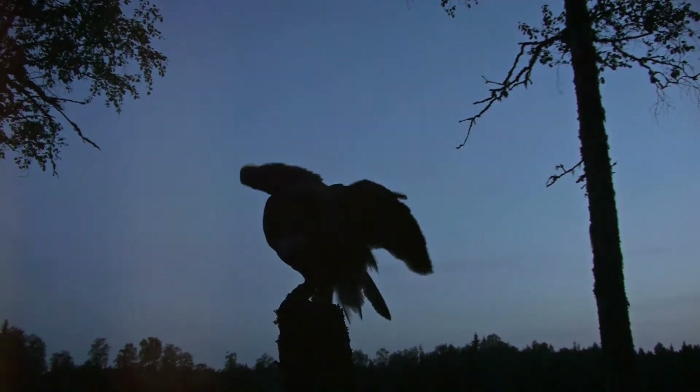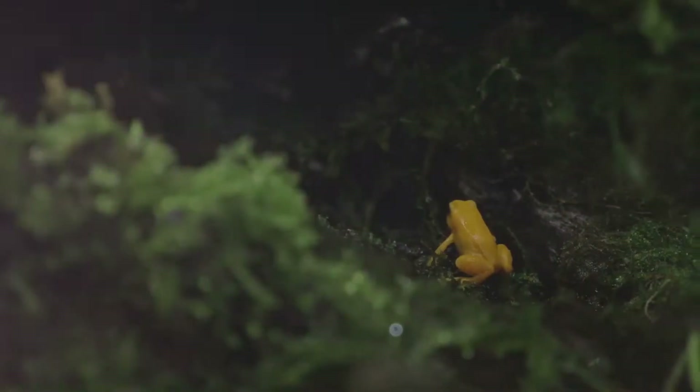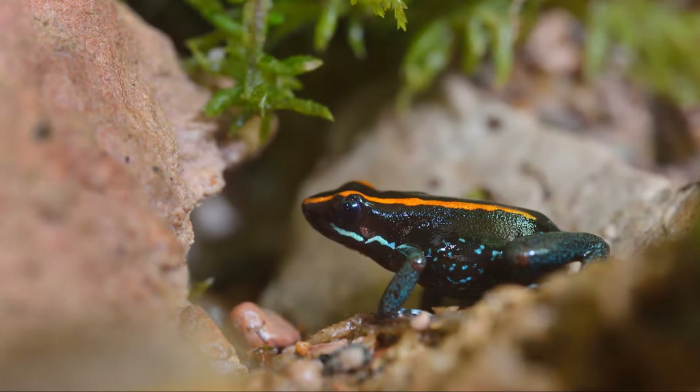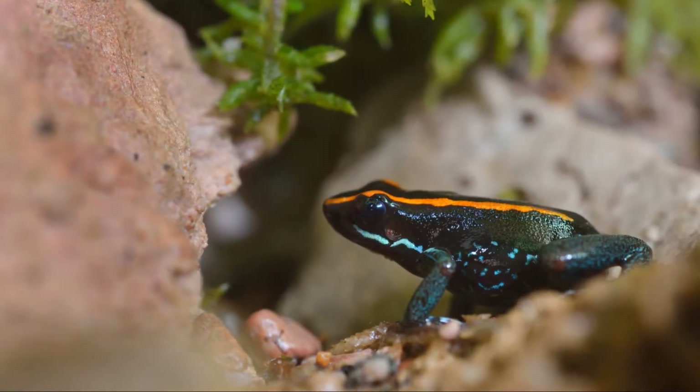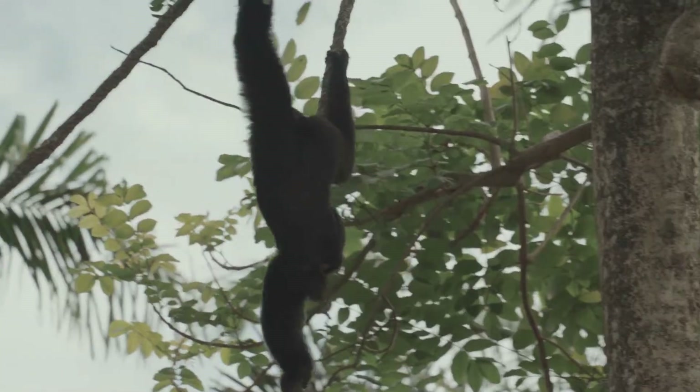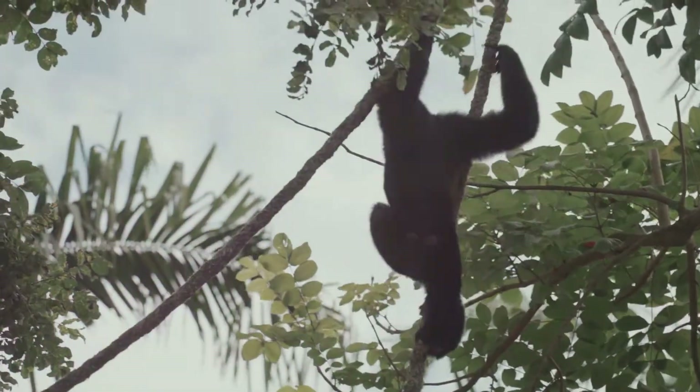But not all jungle animals are trying to hide. Some, like certain frogs, use bright colors to warn predators that they're dangerous or poisonous. And monkeys? Their strong gripping tails help them swing quickly from branch to branch as they move through the jungle.